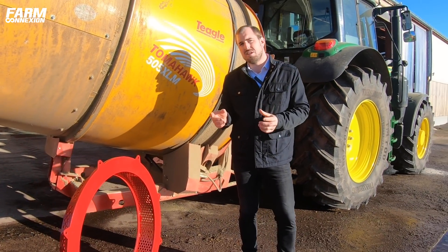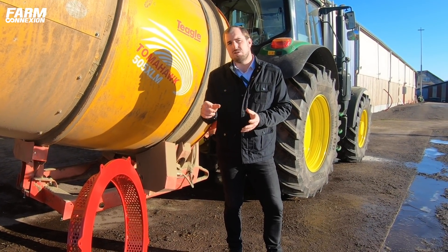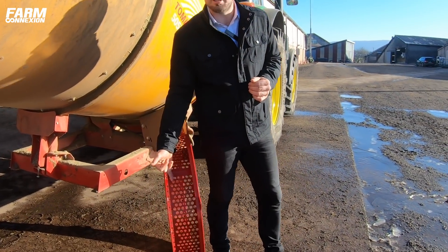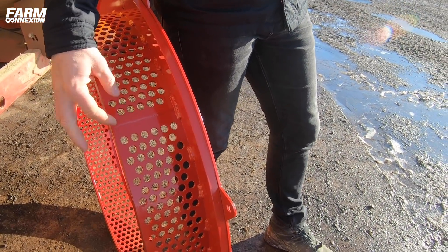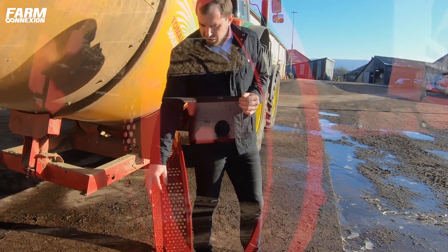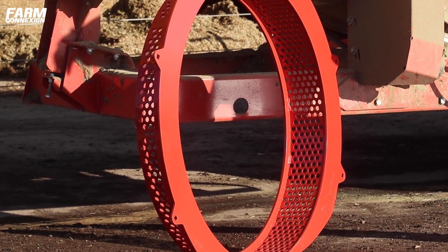On a une dizaine de grilles disponibles qui permettent vraiment d'adapter à chaque application la taille du brin qu'on aura au final. L'intégralité de la botte va passer au travers de ces trous qui font ici un centimètre et demi, donc nos brins feront un centimètre et demi. En ration mélangée, on va utiliser des trous beaucoup plus gros — soit 5 cm, soit 6 cm, ou 3 cm et demi — pour assurer le calibrage. C'est-à-dire que tous les brins sortent à la même taille. On le verra tout à l'heure sur le tas.